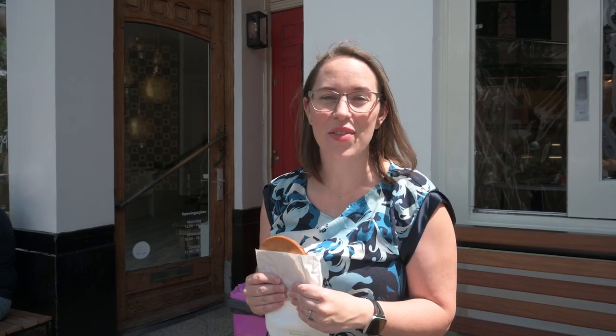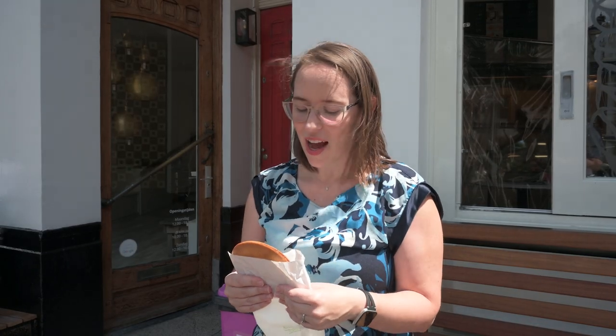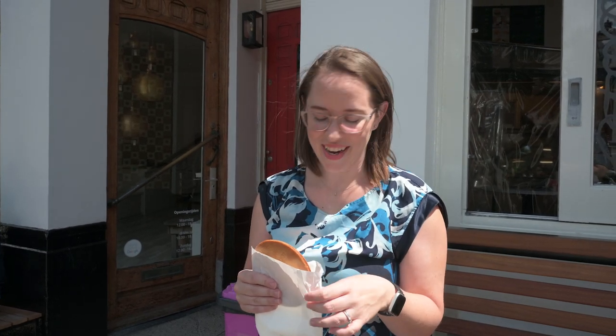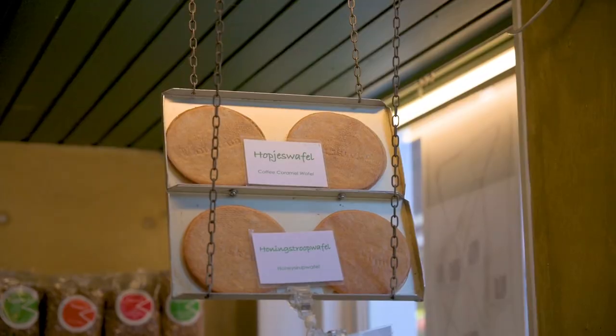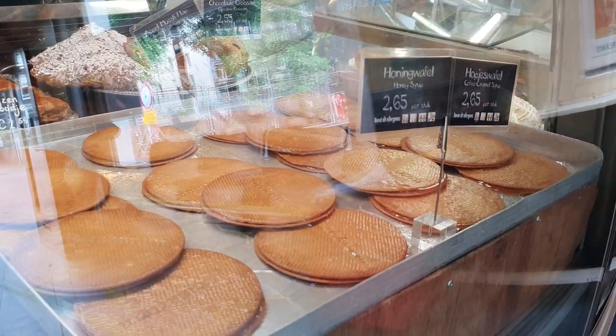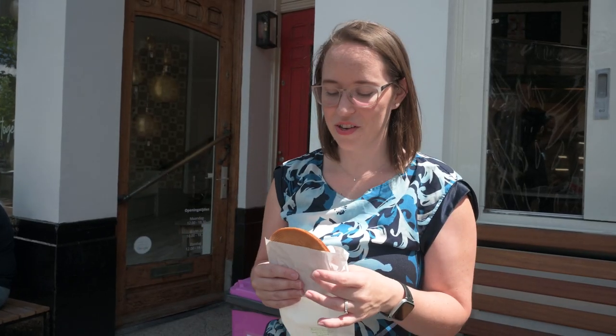Another one of my favorites is the stroopwafel, which literally translates into syrup waffle. Americans might see it as more of a cookie, but basically it's one waffle sliced in half with syrup in the middle. I got honey syrup on the inside and Sean got coffee syrup. It was created in the 19th century in Gouda, which is the same place that the Gouda cheese — which Americans call Gouda — was created, so this is from very nearby.